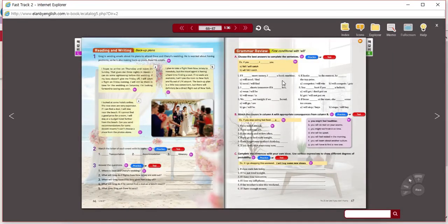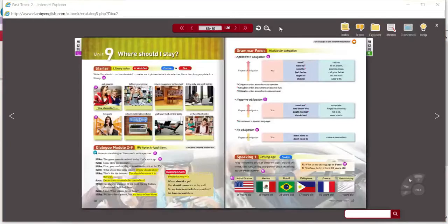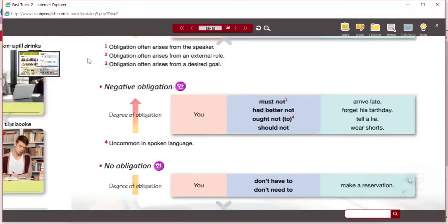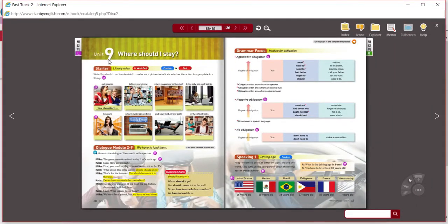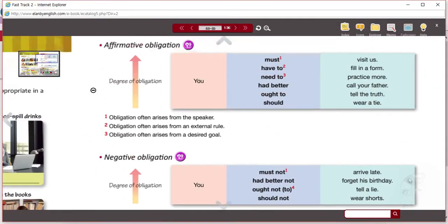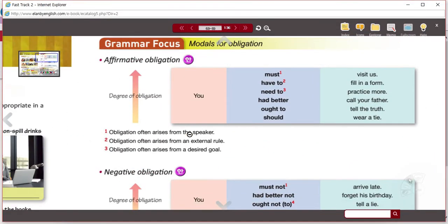Let's go to Unit 9. In Unit 9 we looked at modals of obligation. We talked about different words that you would use for things that you are obligated to do — things that you must do, that you have to do, or maybe you just merely should do.